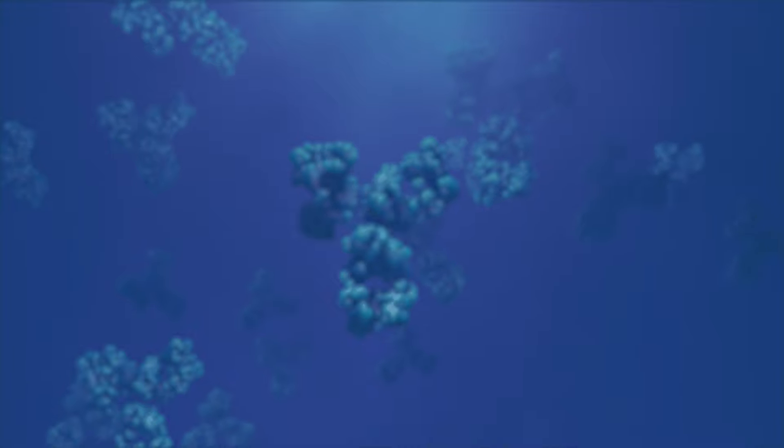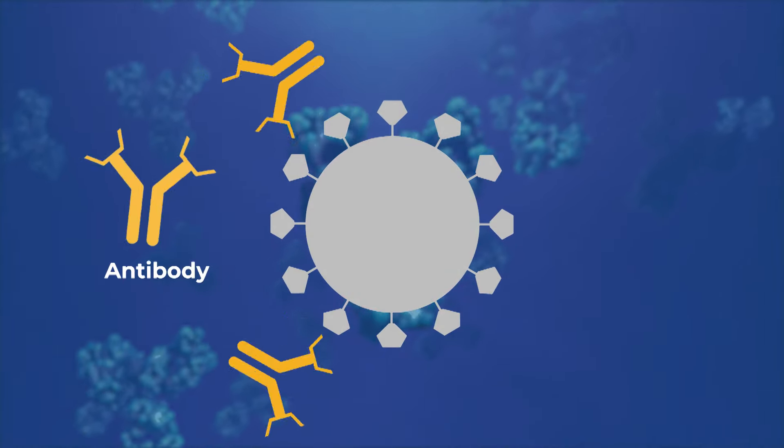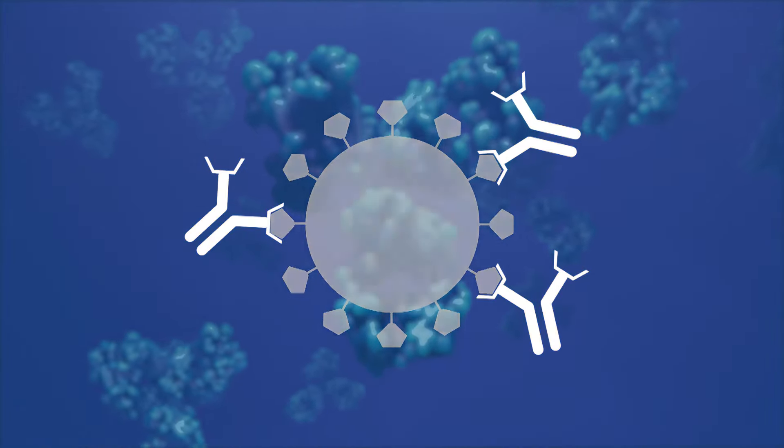When someone gets infected with a virus like SARS-CoV-2, you mount an immune response. What happens is COVID-19 is circulating, you build antibodies, and those antibodies attack the virus and clear the virus from your system. That's the basics of immunology.